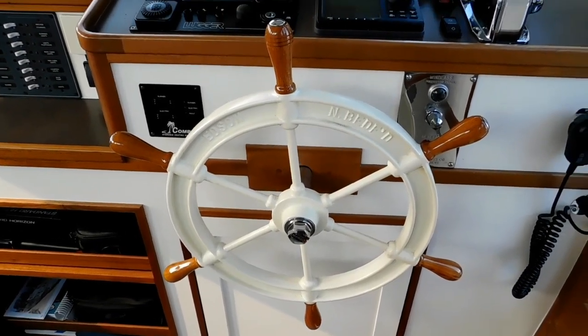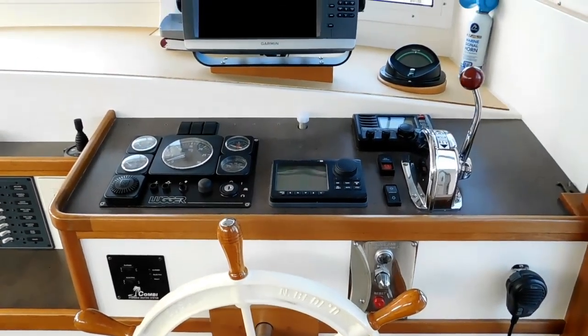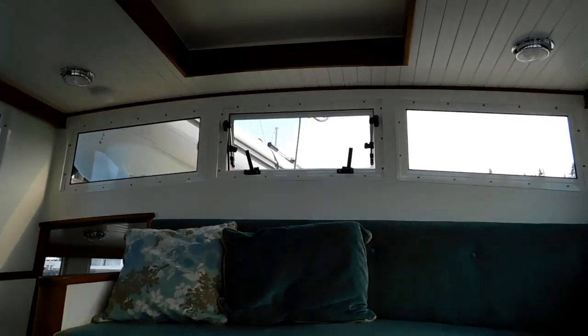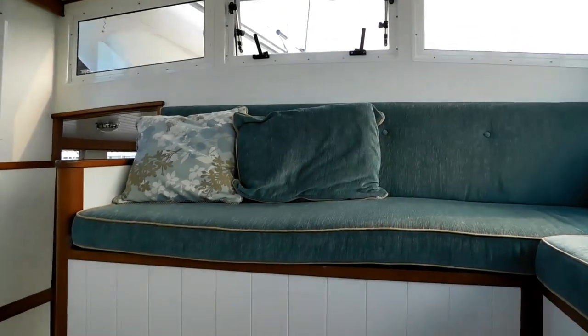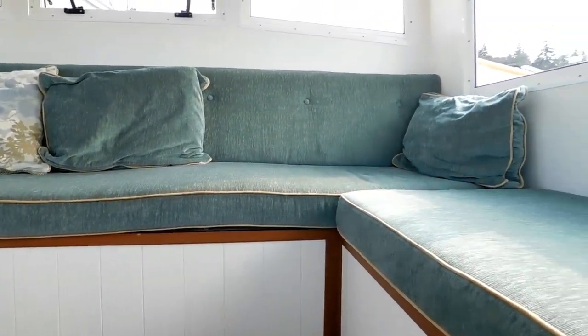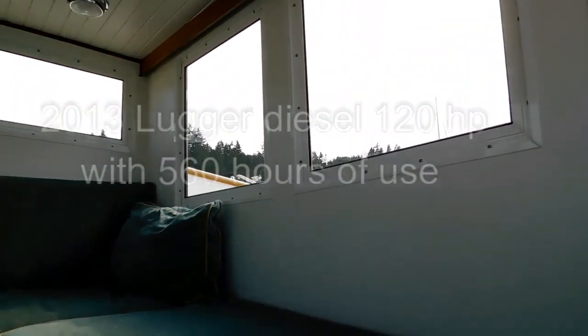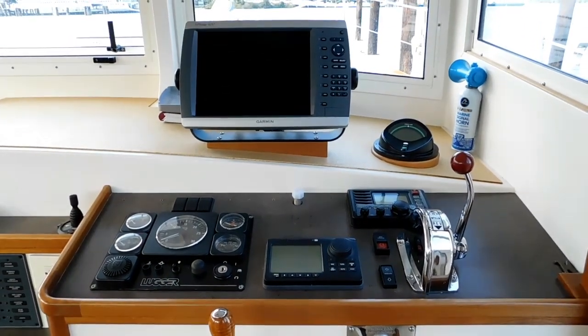The original owner who had this boat commissioned and built was six feet eight, so you'll see we have ample headroom throughout. Wonderful 360-degree view from the pilot house.